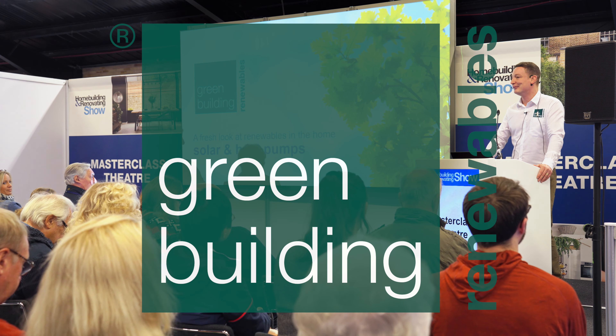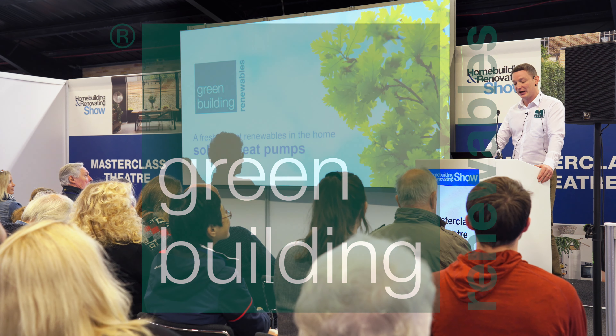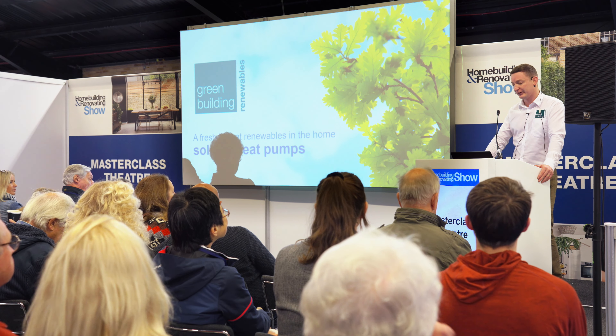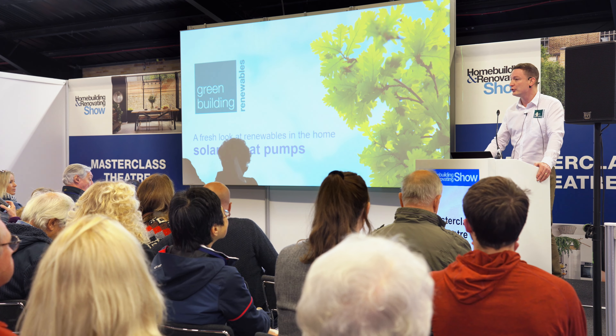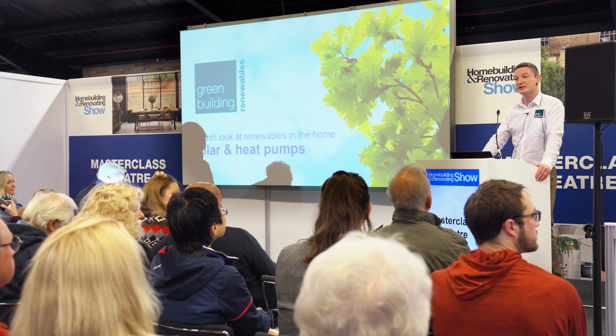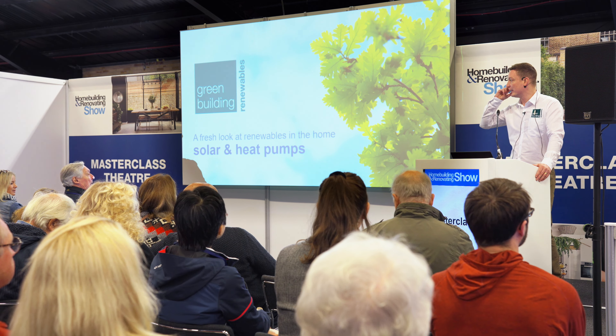Thank you very much everybody for coming, early on a Sunday morning — I appreciate everybody turning out. Today we're going to have a fresh look at renewables in the home, looking at solar and heat pumps. I'll do about a 15-minute presentation and then about five minutes for questions, so if anybody's got questions, just let me know and we can go through them at the end.